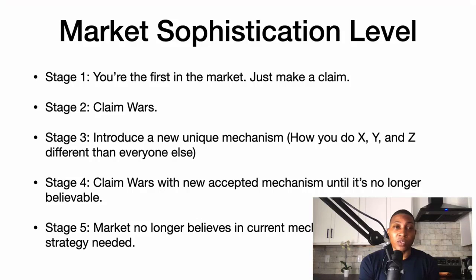In stage three, you can help people do X, Y, and Z differently than anyone else. This is creating your own lane, creating your intellectual property. Stage four is claim wars with a new accepted mechanism, until it's no longer believable.